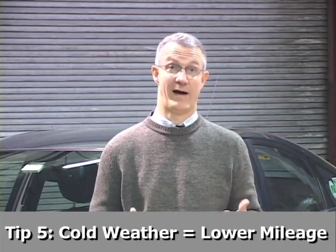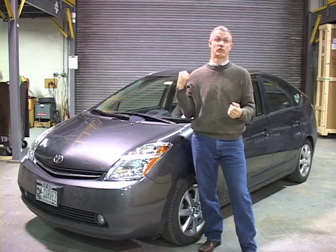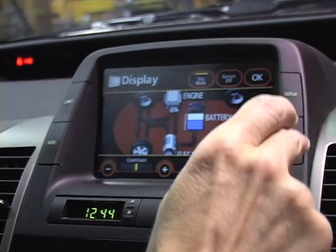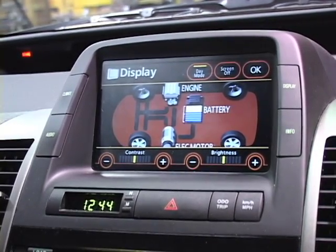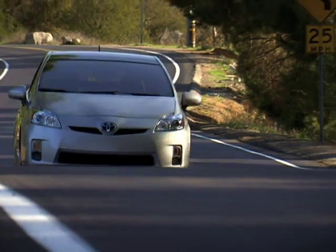The fifth and final point you need to know about hybrid cars — and this is something the manufacturers won't necessarily tell you — is that the mileage increase is lower if the weather is cold. That's because the battery pack has to warm up to its best operating temperature, which takes longer, and you have to devote more energy to keeping it warm and to running a heater. All of those things add up to the gasoline engine operating a little bit more when it's very cold out than it does when temperatures are nice and temperate.